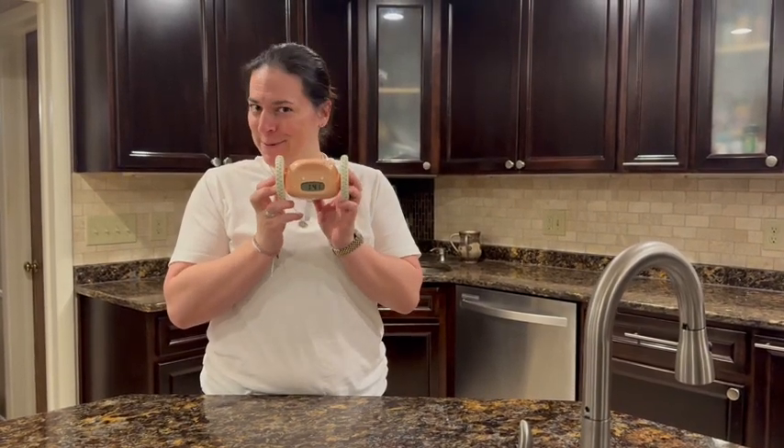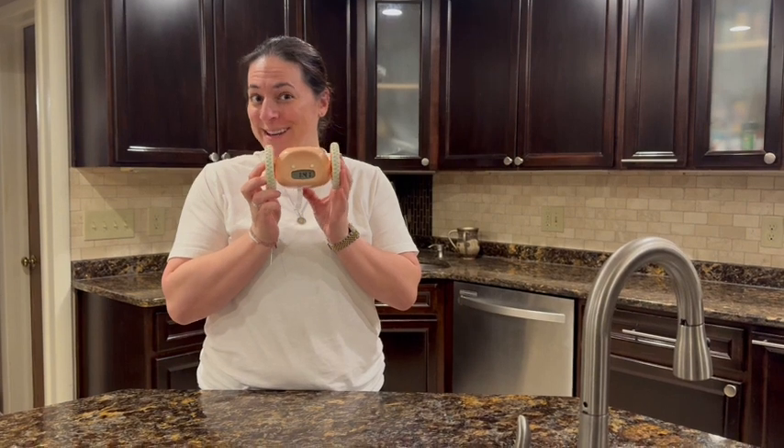Hi everyone, I am here with Clocky. We have a certain family member in the house that has trouble getting up in the morning, and Clocky gets her moving.